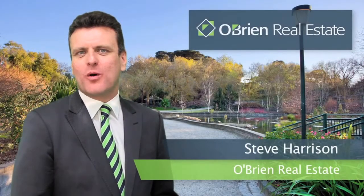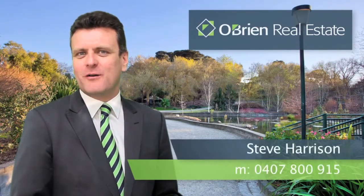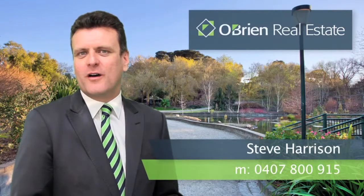Hi, I'm Steve Harrison from O'Brien Real Estate. Thank you for viewing the video of this property. If you have any questions about this property or any others that we have listed, please contact me on 0407 800 915. Thank you and I look forward to hearing from you soon.